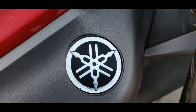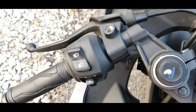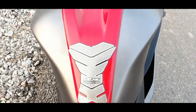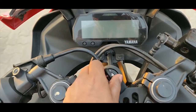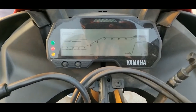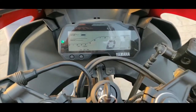Moving to the Yamaha R15 V3 — it sports a fully faired front fairing with LED headlamps, clip-on handlebars, and rear-set foot pegs. Its fuel tank design is inspired by the larger R1. It also receives a digital instrument cluster offering vital information such as speedometer, odometer, tachometer, fuel gauge, clock, and gear position indicator.